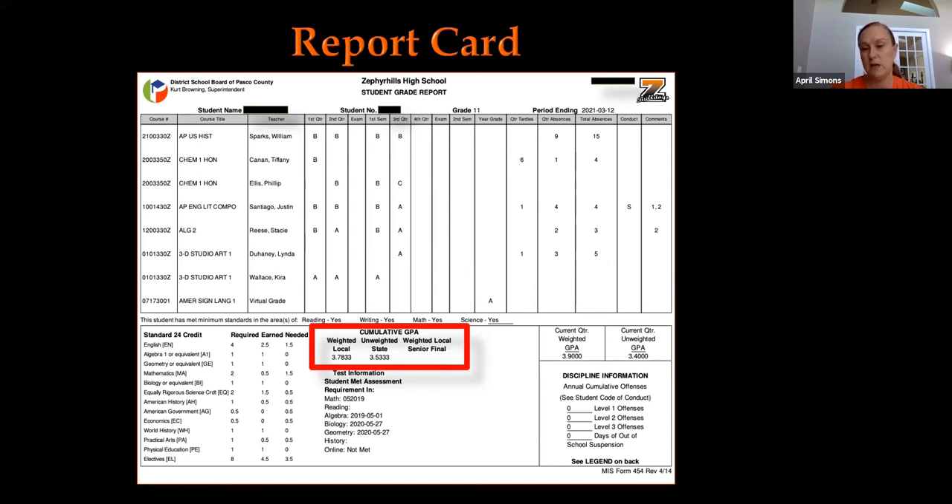If you add up your earned credits and see that you only have, say, 13 credits as a junior instead of 15, that means you have failed a course at some point and need to make it up or you won't have enough credits to graduate. At this point, we are telling everyone to sign up for summer school, as that is the next opportunity to make up credits. Summer school will be this summer — the location will likely be at Stewart Middle School since we are still in the middle of construction. To sign up for summer school, you need to contact your assistant principal — for 10th graders that would be Miss Watkins, and for 11th graders that would be Mr. Hayes.